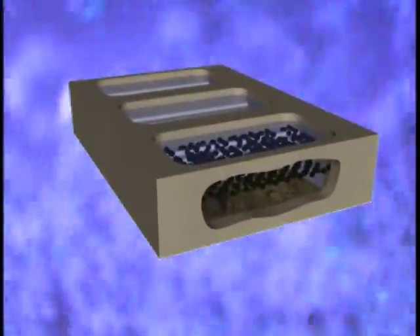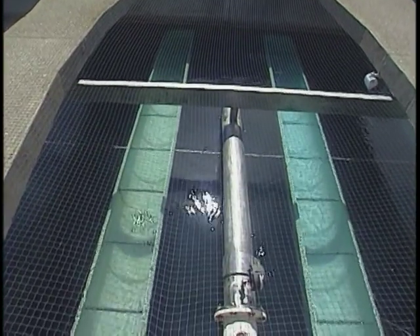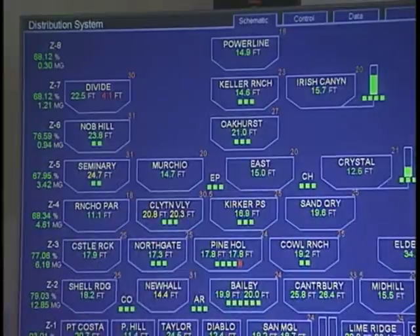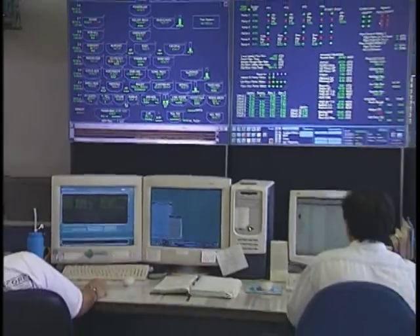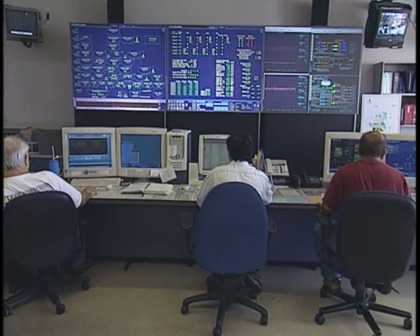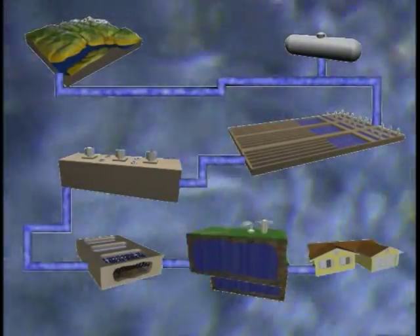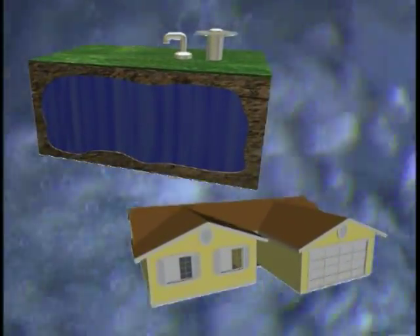Now the water moves over here to the filterators, where any remaining particles are removed. After the water seeps down through these beds of activated carbon, it is nearly ready to drink. But before the water is sent out to our homes, the water district adds fluoride to prevent tooth decay and adjusts the acidity to protect pipes from corrosion. Finally, a little more disinfectant is added to protect the water while it travels through underground pipes to our homes.